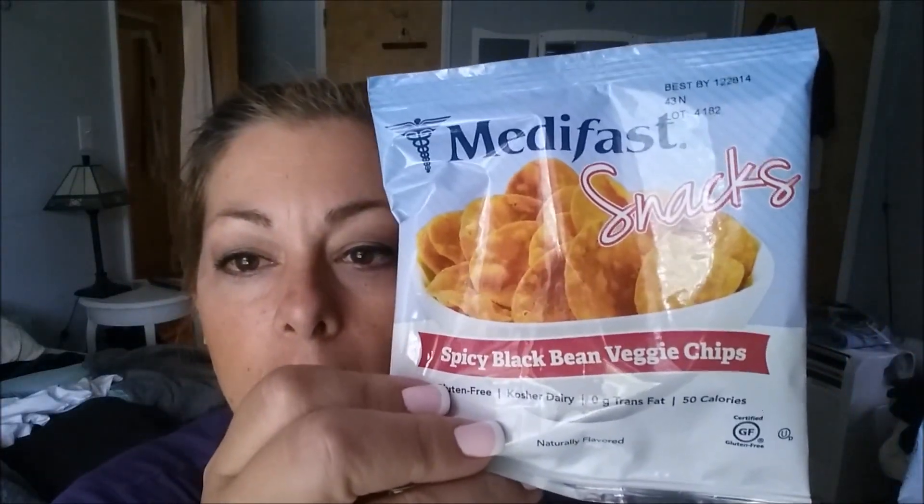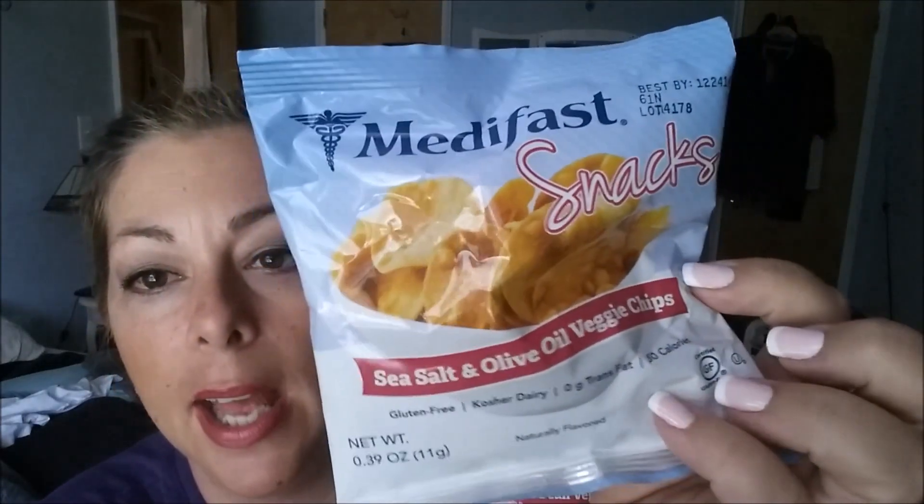The chips taste better than the popcorn in my opinion. We've got MetaFast Snacks spicy black bean veggie chips and MetaFast Snacks sea salt and olive oil veggie chips.